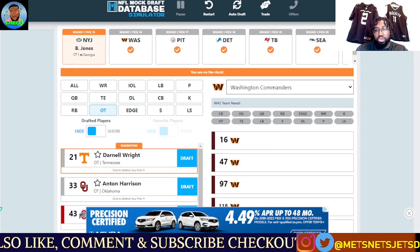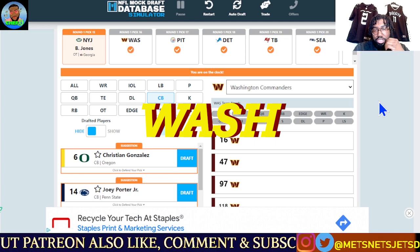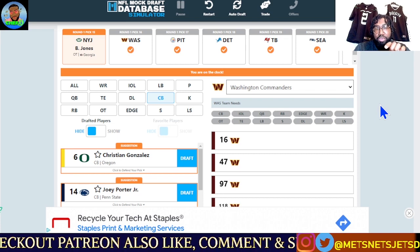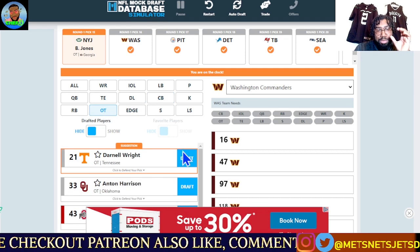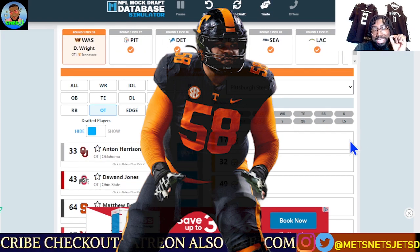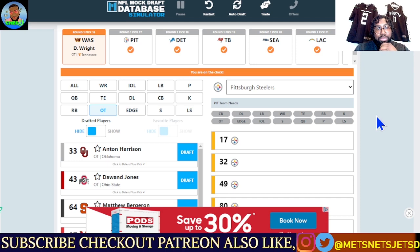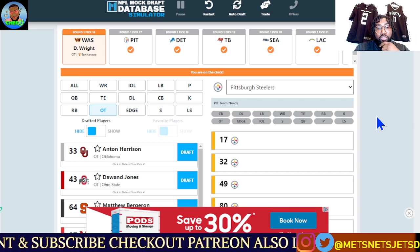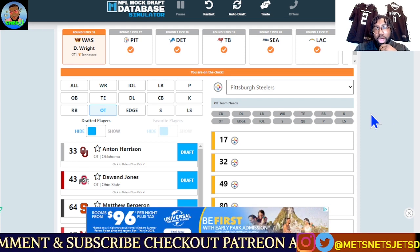Next, we have the Washington Commanders at pick 16. Ron Rivera has a couple of options — they do need cornerback — but the way Riverboat Ron runs his offense, I feel like they're going to go offensive line. Someone who's been really moving up boards lately is Darnell Wright, right tackle out of Tennessee. He did not allow a single sack to Hendon Hooker last season — outstanding. So the Washington Commanders are going to build up that offensive line, help their dual-threat running backs, and support Sam Howell as quarterback: Darnell Wright.